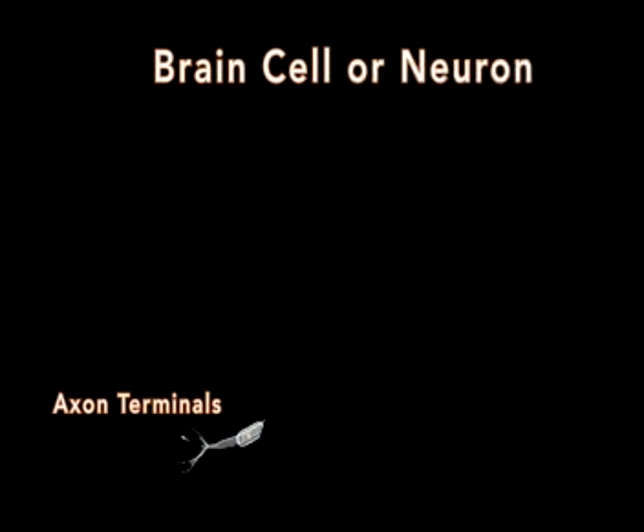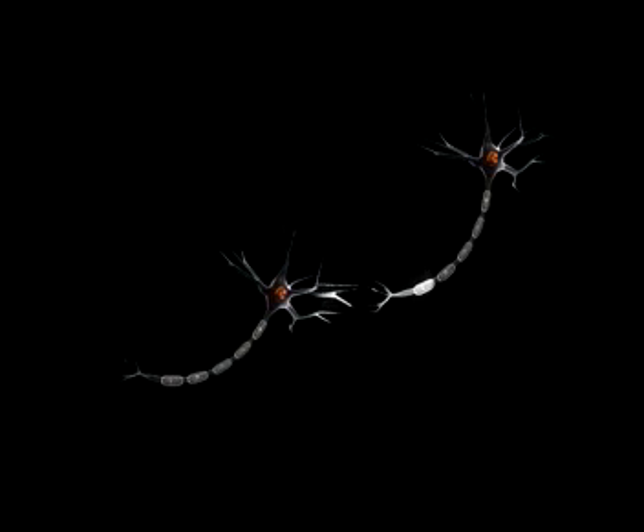Axons can vary in length from a fraction of a centimetre to as long as several metres, as is the case when your brain sends messages to your toes to move. The axon's terminals can have as many as 10,000 branches spread out towards the dendrites of other neurons. When an electrical impulse reaches an axon terminal, it communicates across a tiny gap called a synapse.